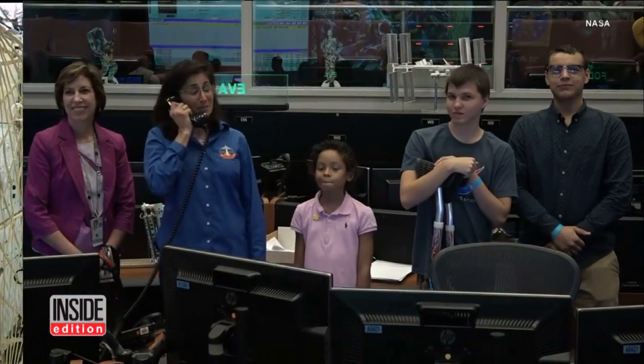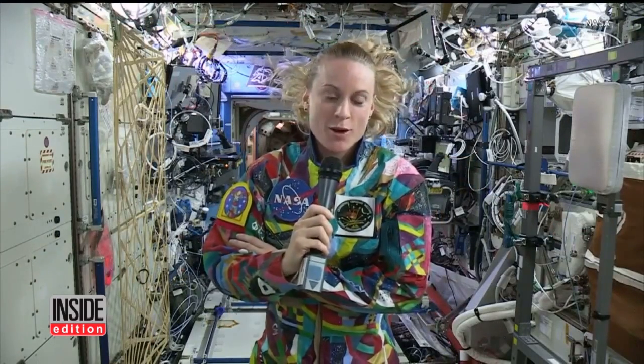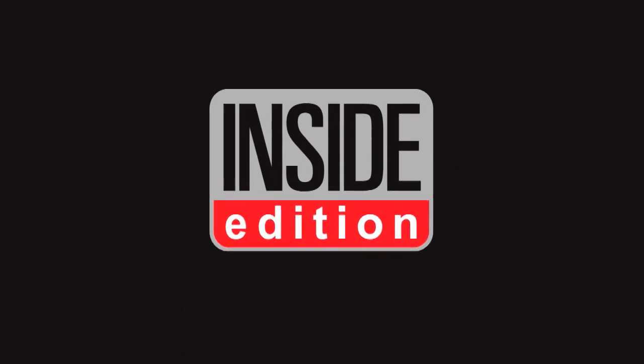"It's been a fantastic opportunity, I think, for these kids to get to see their art in space. So thank you from the space station." For InsideEdition.com, I'm Mara Matulbano.